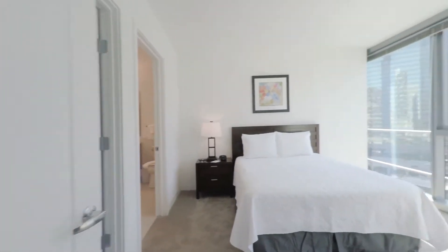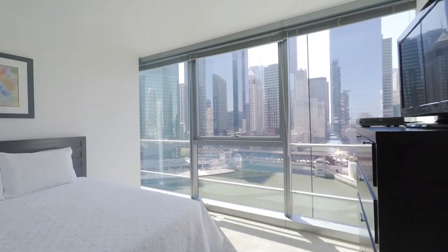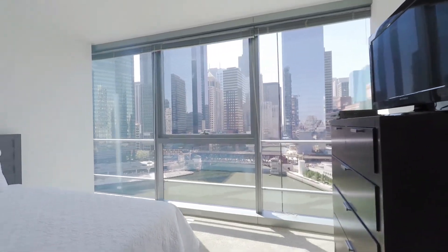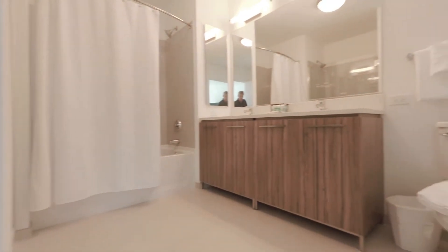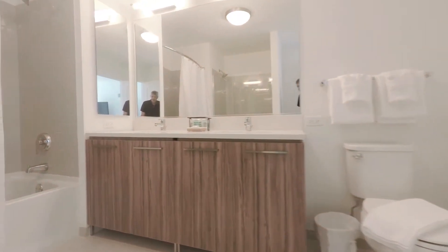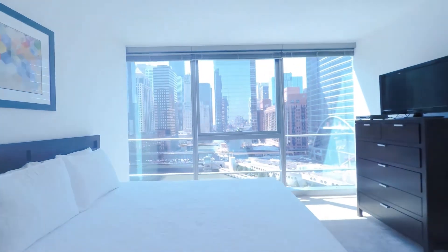The master bedroom is separate from the second bedroom and has a dramatic view south along the river. It has a very large walk-in closet. The master bath features a double bowl vanity, a soaking tub, and a stall shower. Great vanity space here, with great light flooding in from that south-facing window.